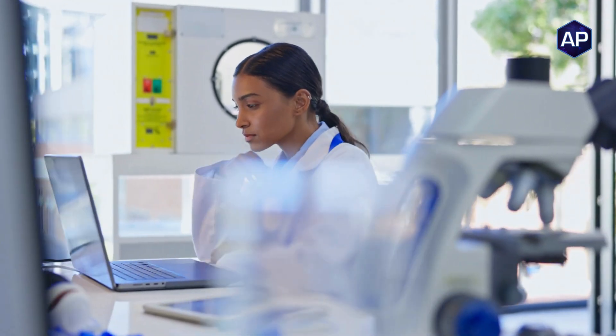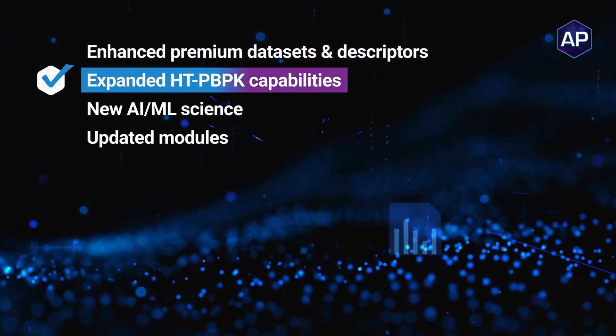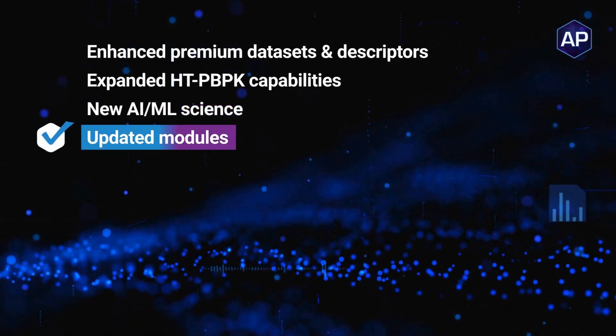Admit Predictor 13 is more powerful than ever, offering enhanced premium data sets and descriptors, expanded HT-PPK capabilities, new AI and machine learning science to improve existing models, and updated modules for increased functionality.